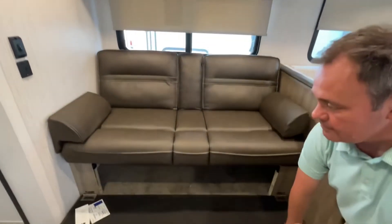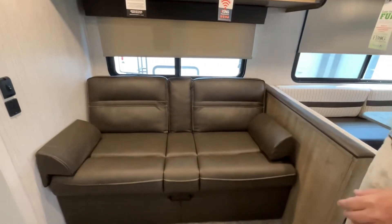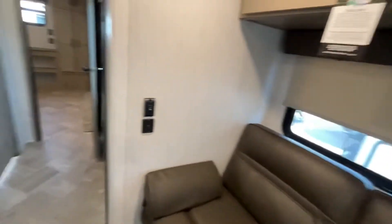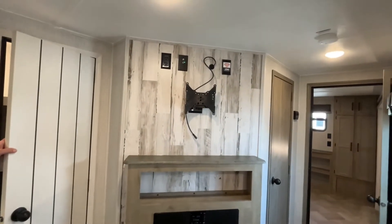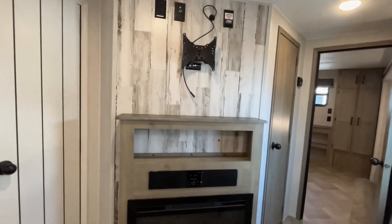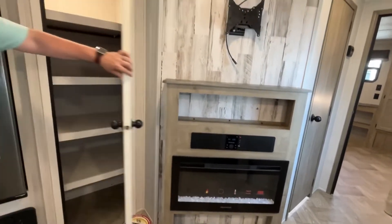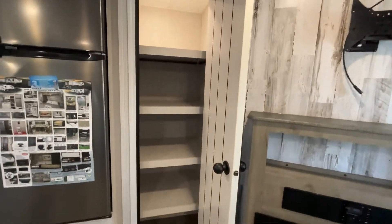There is some storage below, and it will jackknife flat for a little additional sleeping if you need it. Angled right from your sofa, here's gonna be your entertainment center. Your TV will mount here, your sound system, and an electric fireplace for additional heating.